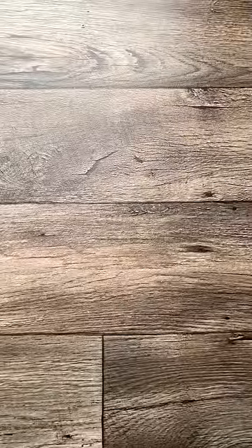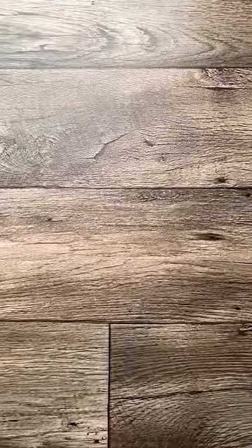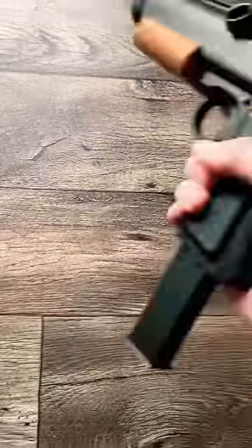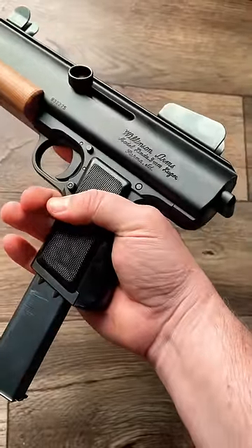Guns always have the coolest, manliest, most aggro names — the Street Sweeper, the Jackhammer, the Desert Eagle. So this is Linda. This is a Wilkinson Arms Linda.